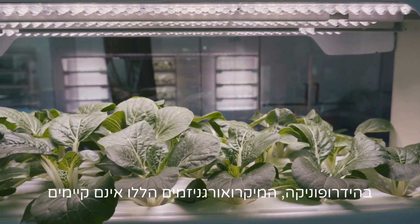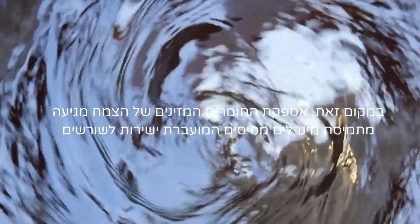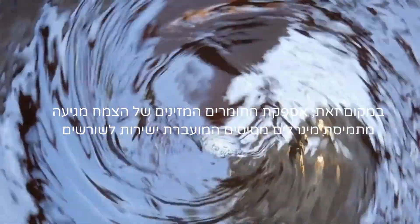In hydroponics, these microorganisms are not present. Instead, the plant's nutrient supply comes from a soluble mineral solution that is delivered directly to the roots.